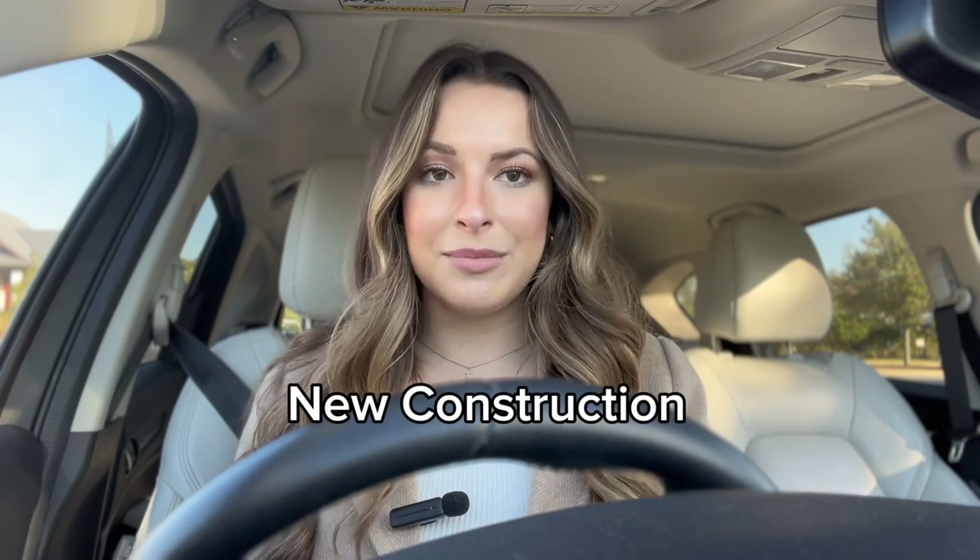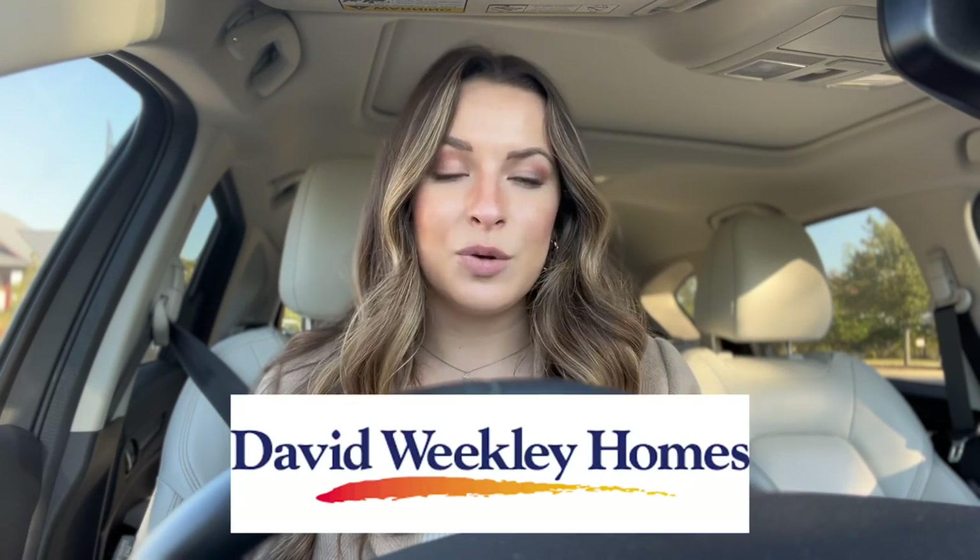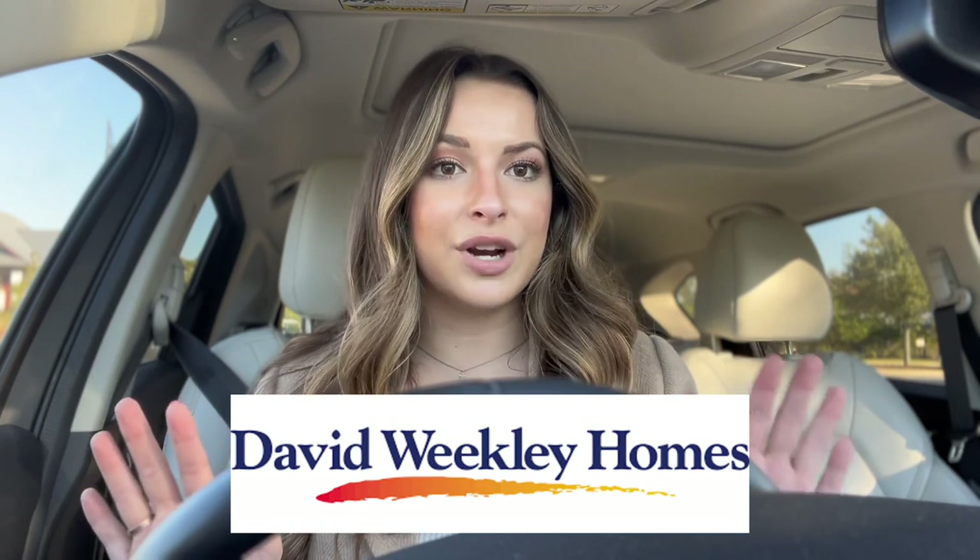And the last options for homes here in Shearwater is new construction. This community is nearing the end of construction, but there are still a couple options to choose from at this time. There is a section being built by David Weekly with both front and rear entry garages.